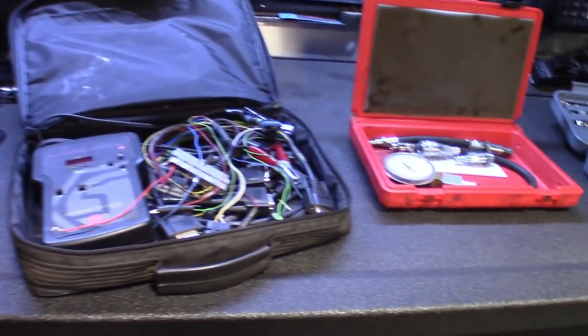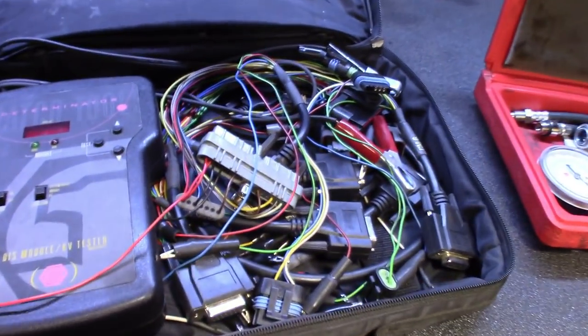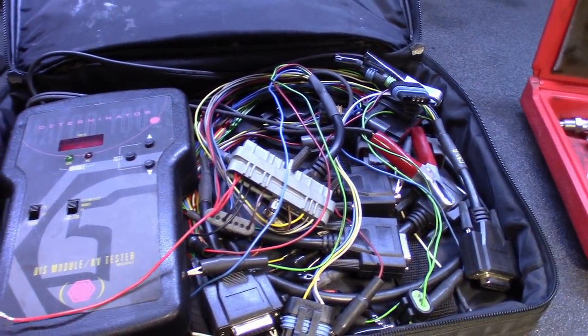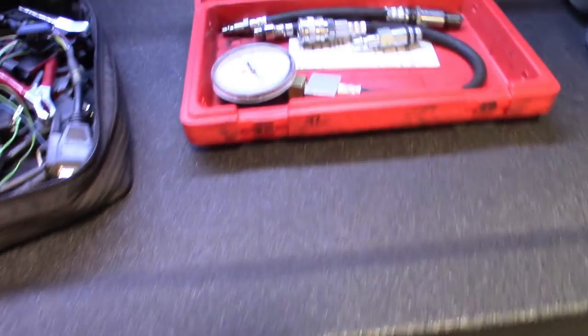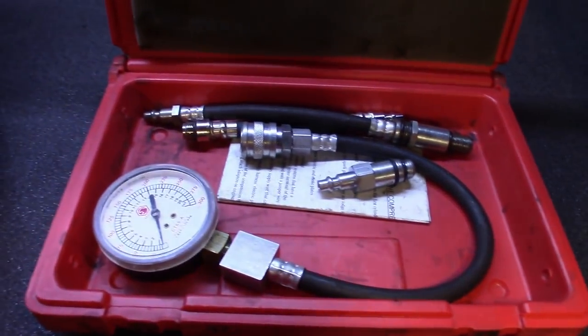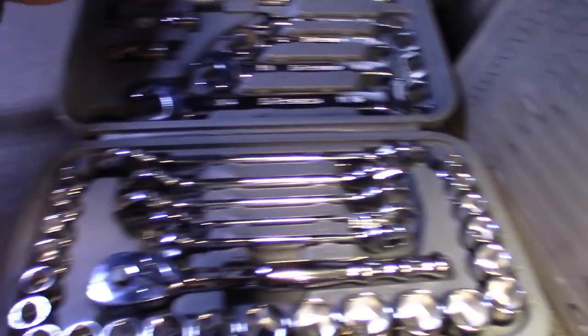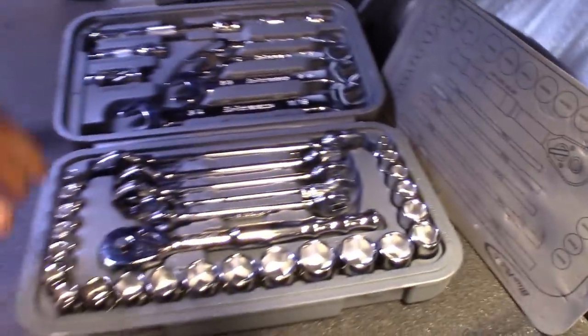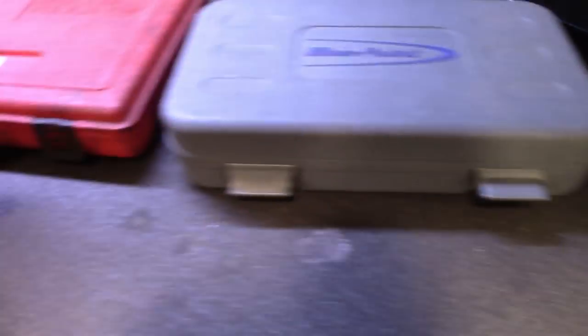All right everyone, here they are — got all three of them out. Got the MACO DIS module tester, ignition module, they call it the Determinator, sold by MACO. Got the MACO compression tester in the case with all the fittings. And then the Blue Point set made by Snap-on. So we got the three here.